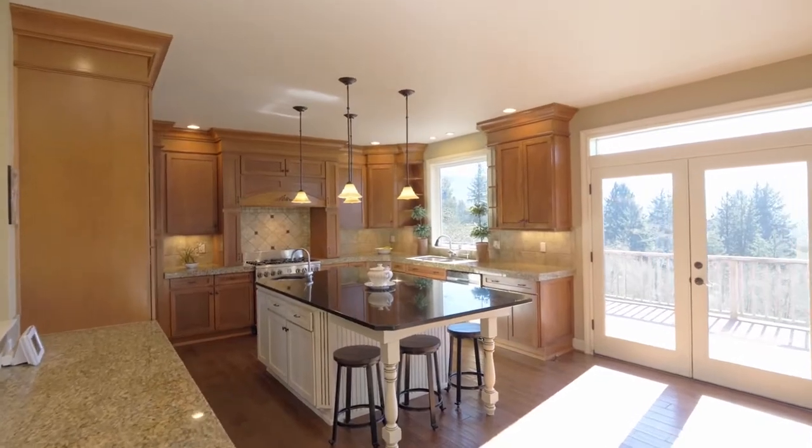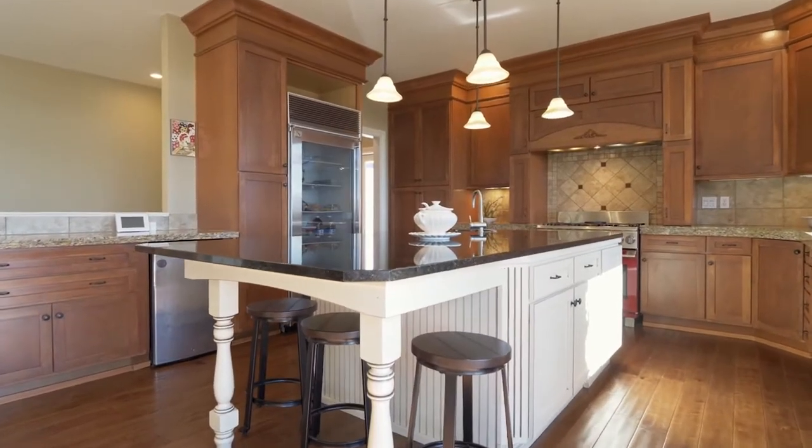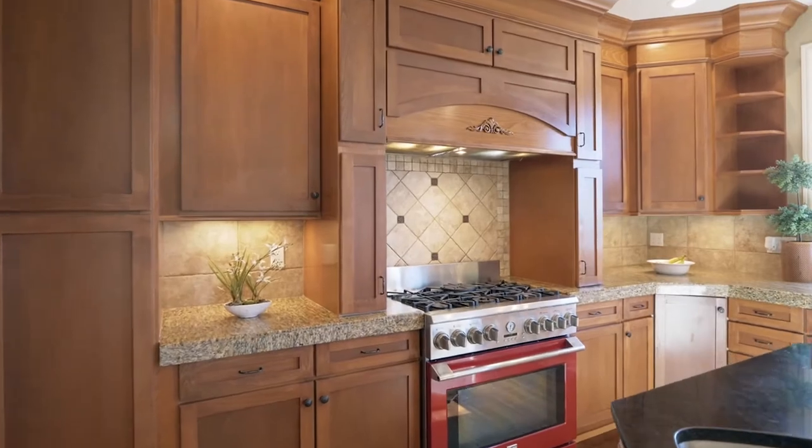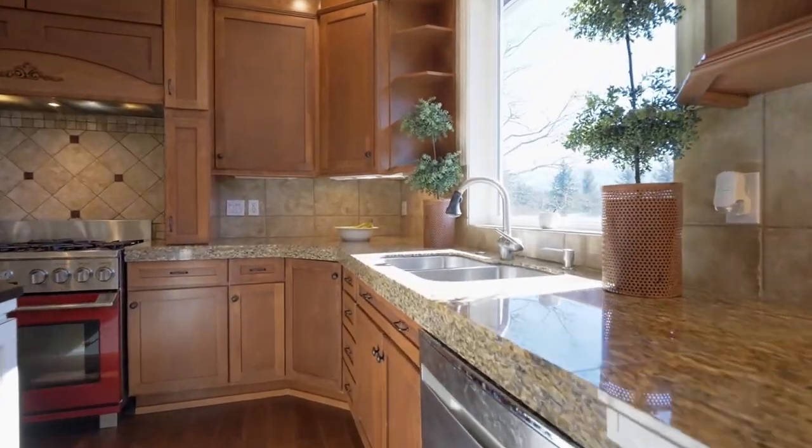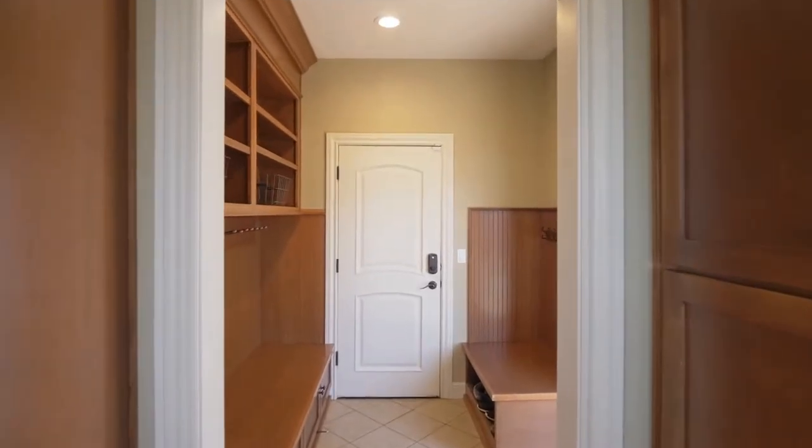In your gourmet kitchen you'll love the top-of-the-line finishes, high-end stainless steel appliances, a pantry and abundant storage. It opens to a convenient mudroom.